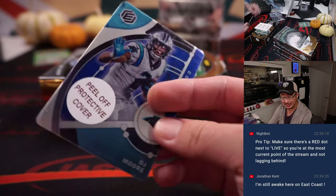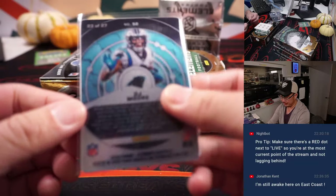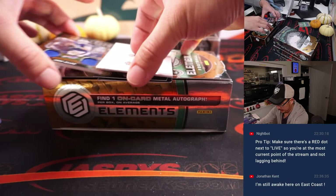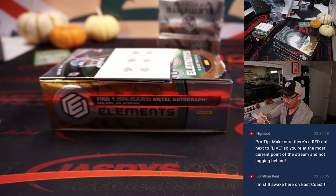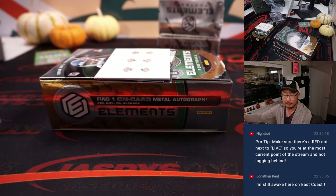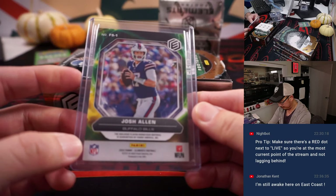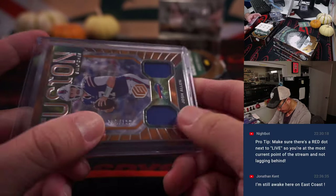We got DJ Moore — 23 out of 27, Carolina. Carolina 3 is for Nicholas. We got some Fusion Swatches — Josh Allen. Buffalo! Frank with the Buffalo Bills. They're pretty good. This is 185 out of 199.